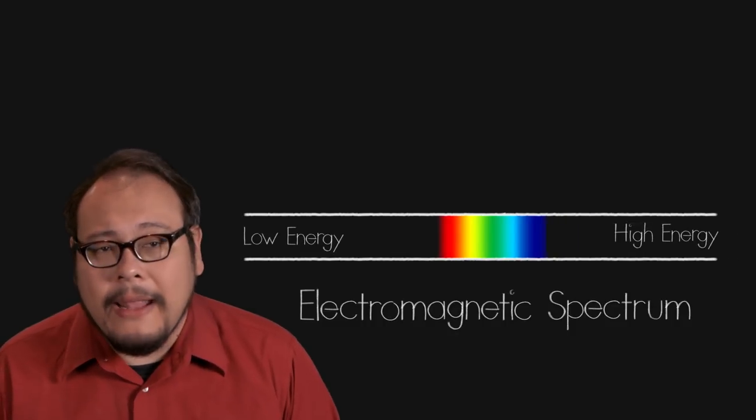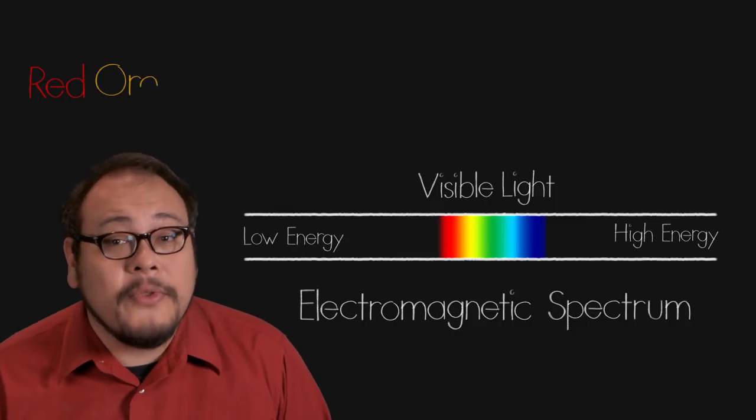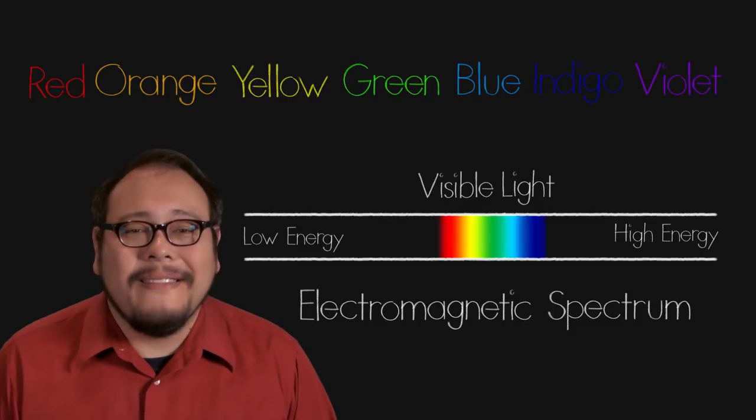Our journey begins with the simplest of questions: what is this phenomenon called color? This question baffled people for ages, and it wasn't until 1666 when a young Isaac Newton began experimenting with optics that we came to think of color as a function of light. Color is really our psychological reaction to a very narrow band of the electromagnetic spectrum, which we call light — from red on the low end through orange, yellow, green, blue, indigo, and violet at the high end.